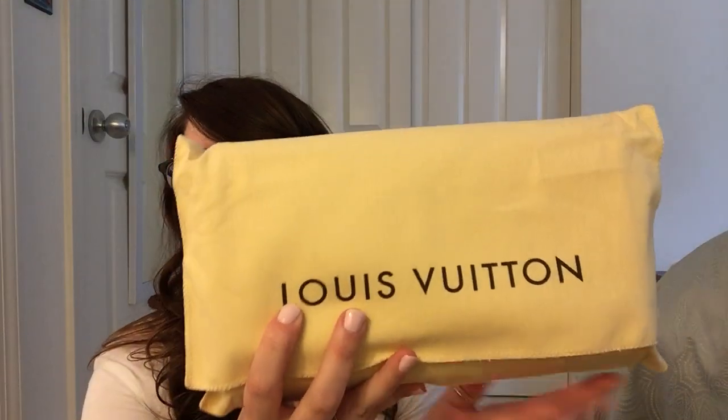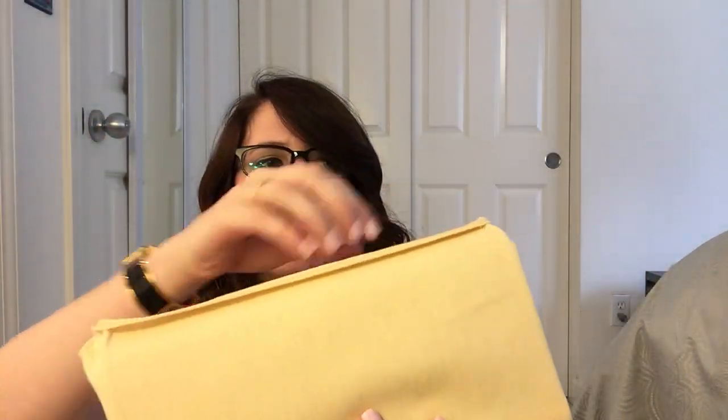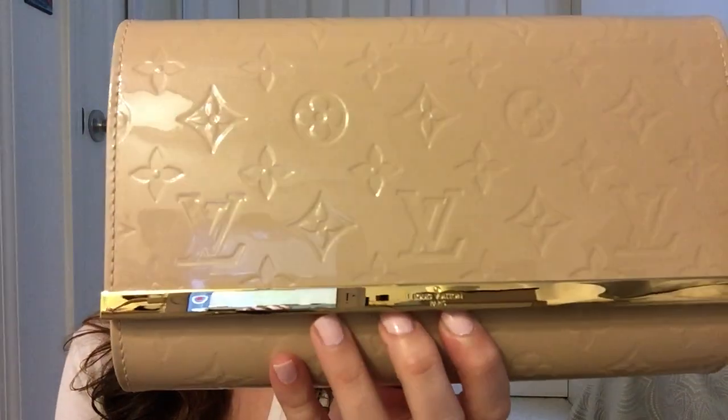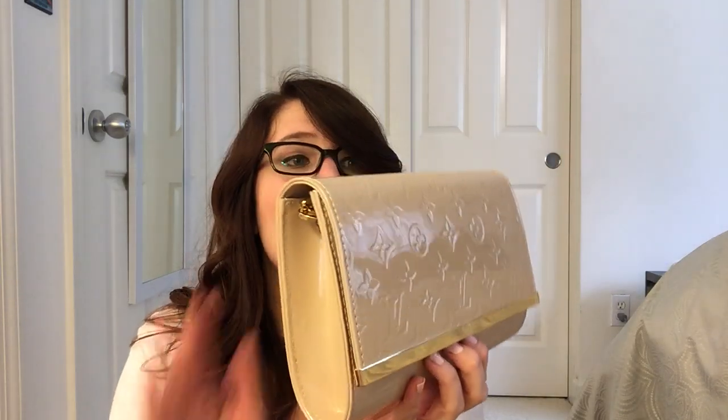Here is my purchase — you'll probably be able to tell what I picked if you knew what I was deciding from. Here's the base of the bag, and we'll do a little flip to reveal: the Anna Clutch. I am so excited about this bag.